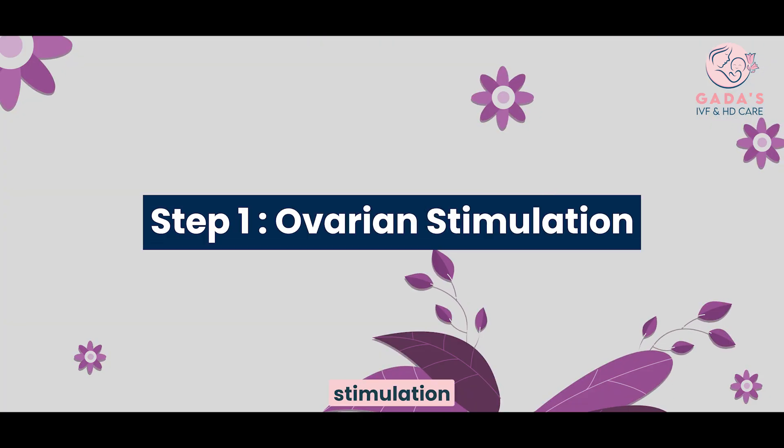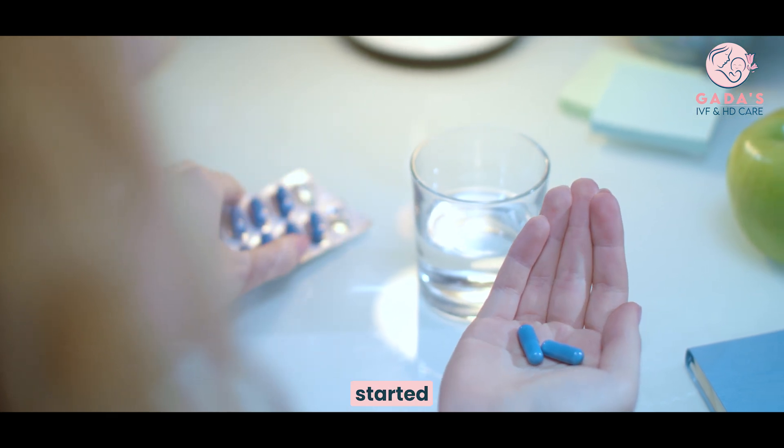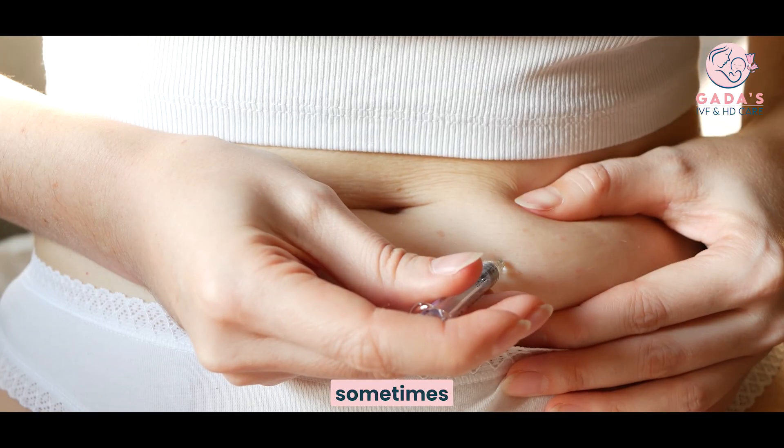Step 1: Ovarian Stimulation. From the second day of the patient's period, ovarian stimulation is started with oral medicines or sometimes injections.